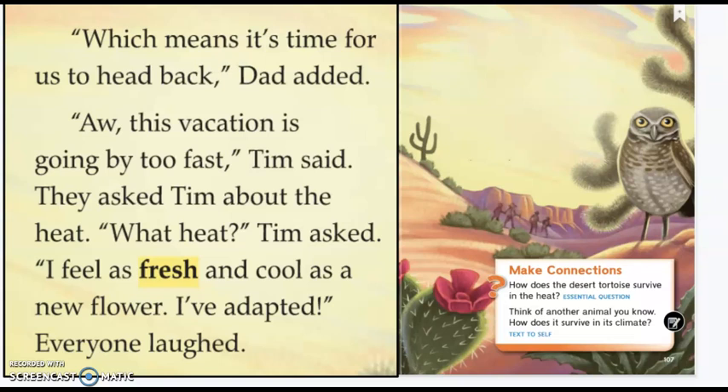And here we can see the blossom on the cactus. A lot of cactus flowers blossom at night when it's cooler and they don't get so dried out. They have to blossom so they can get pollinated.